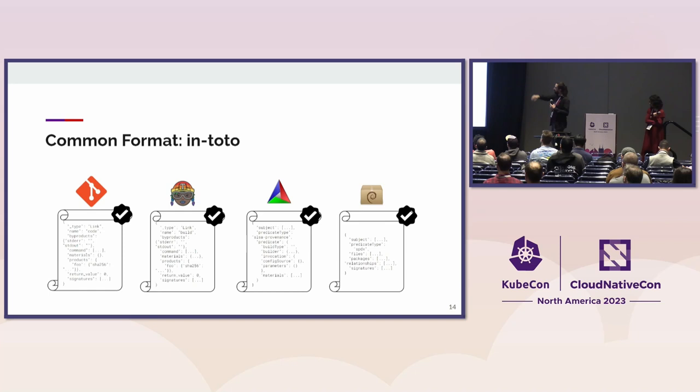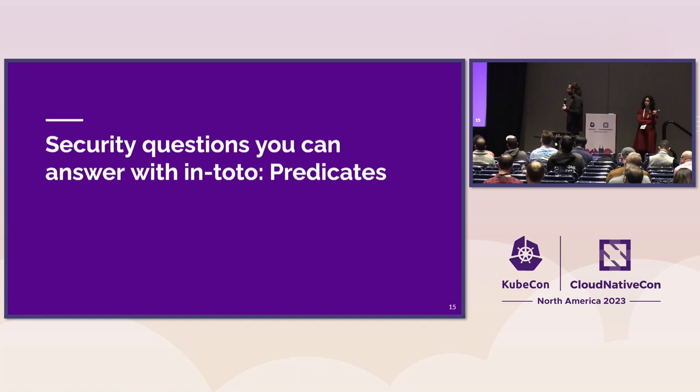All of these little pieces of evidence are called attestations, and they are essentially little atoms of how the software supply chain is connected together. We also call these predicates. These predicates allow us to talk about different properties of a subject — the subject being any piece of software or intermediate piece of software in our software supply chain.